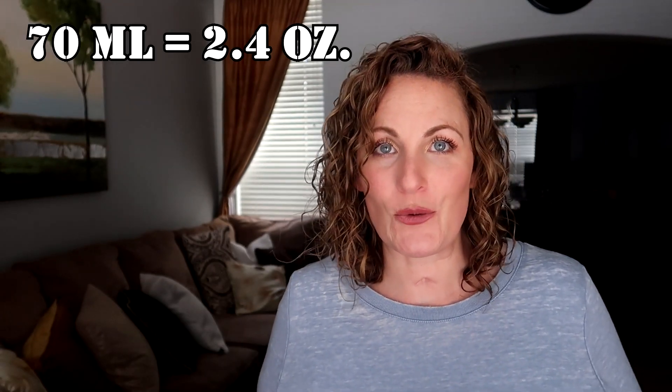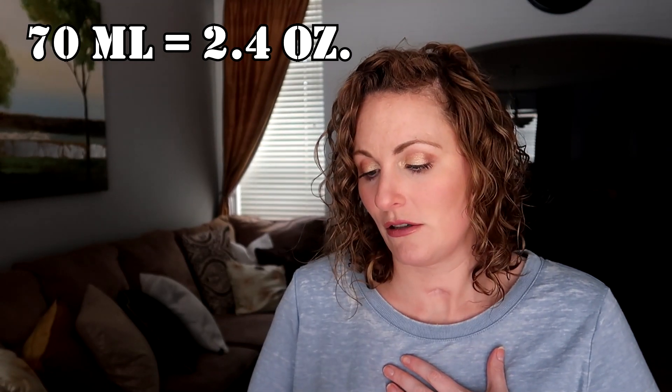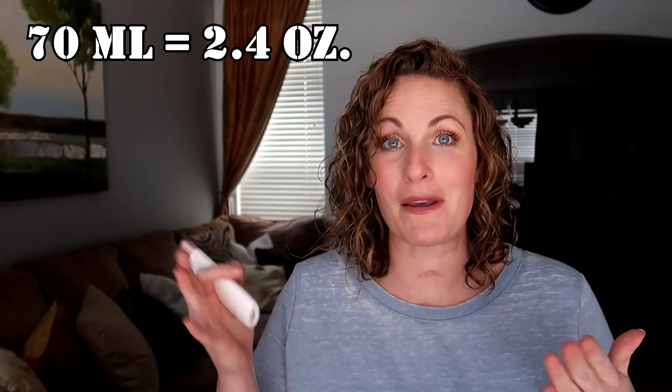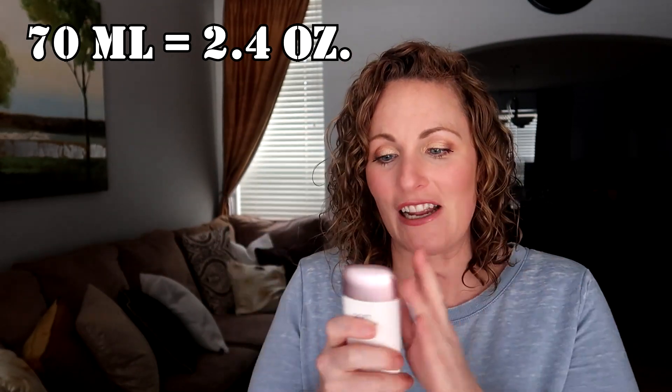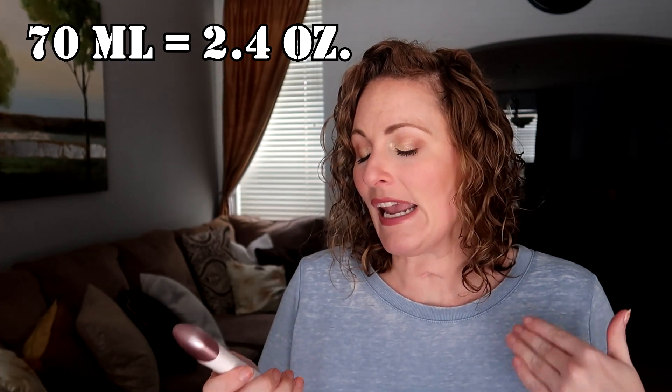I was worried you wouldn't get very much since it's a very small bottle — you only get 70 ml. For us U.S. people, I know ounces more than milliliters, but it's not very much and it feels very small. It's been lasting me about a month and a half already and it still feels very full. It is a very thin consistency — like it says, sun milk — so it is very liquidy, as you can see it just drips right down my hand, but it just smooths on and doesn't really have a sunscreen smell.